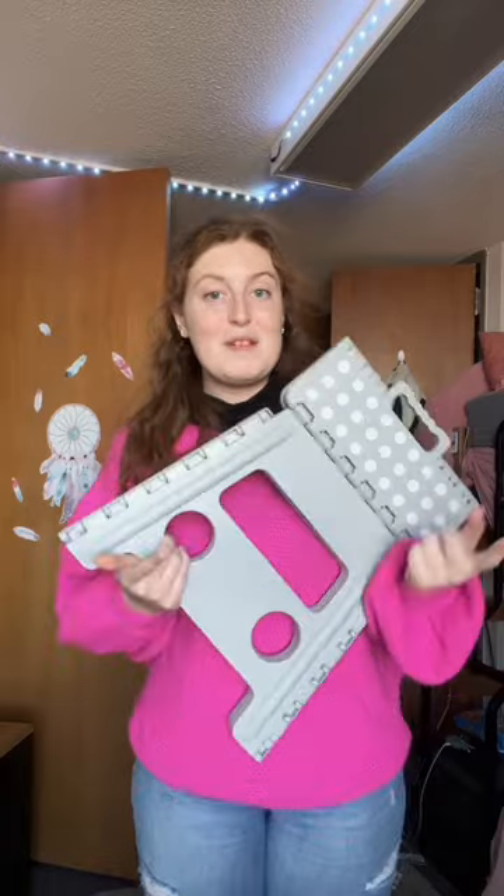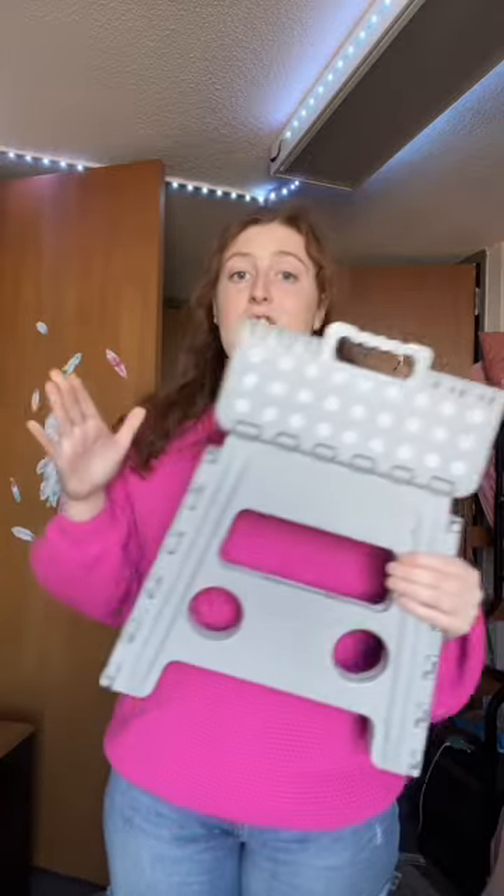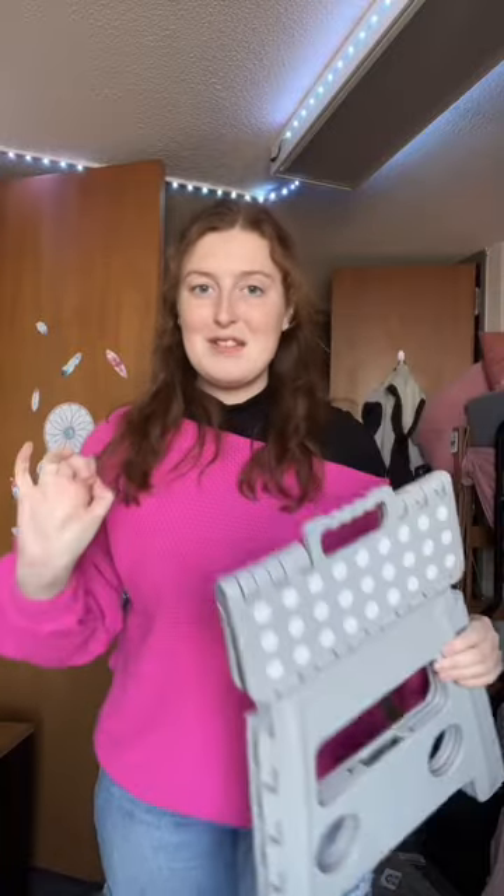First things first: a stool, but specifically a collapsible or foldable stool like this. I got this at the At Home store and I love it. It's really compact — I can just put it off to the side and it doesn't take up any space, which in a dorm room is an absolute necessity.